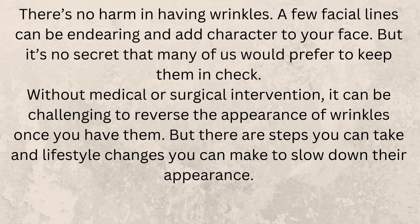Without medical or surgical intervention, it can be challenging to reverse the appearance of wrinkles once you have them, but there are steps you can take and lifestyle changes you can make to slow down their appearance.